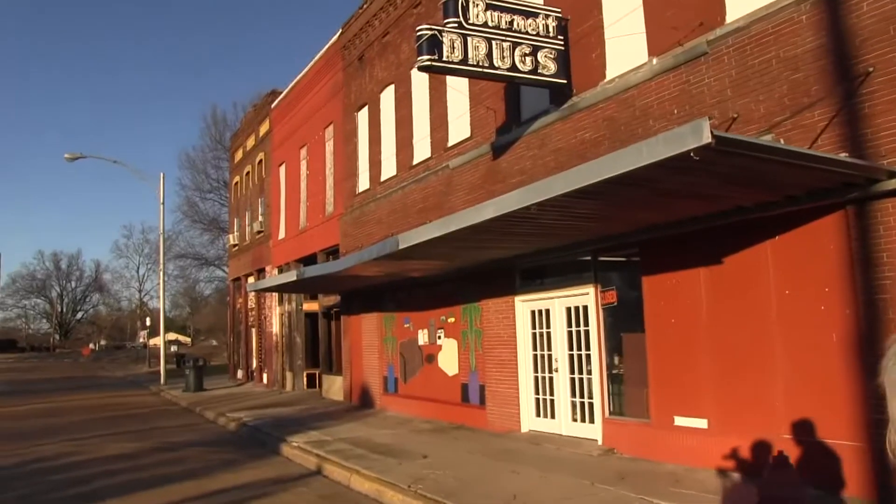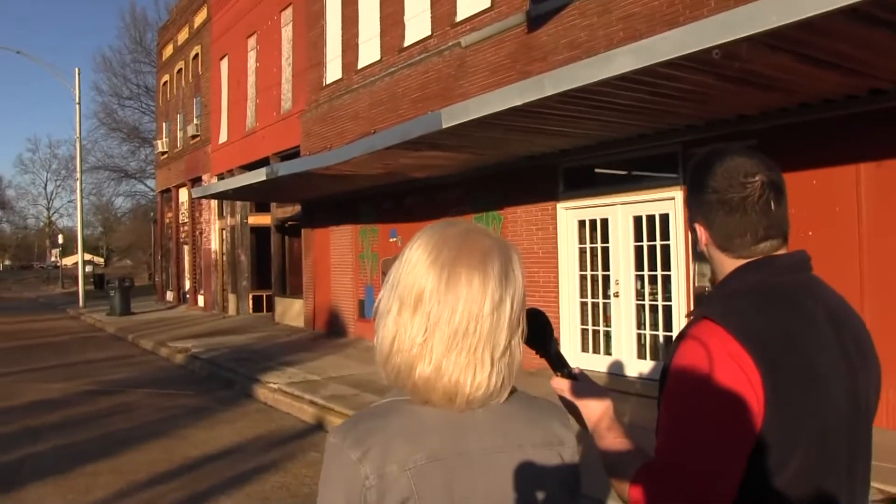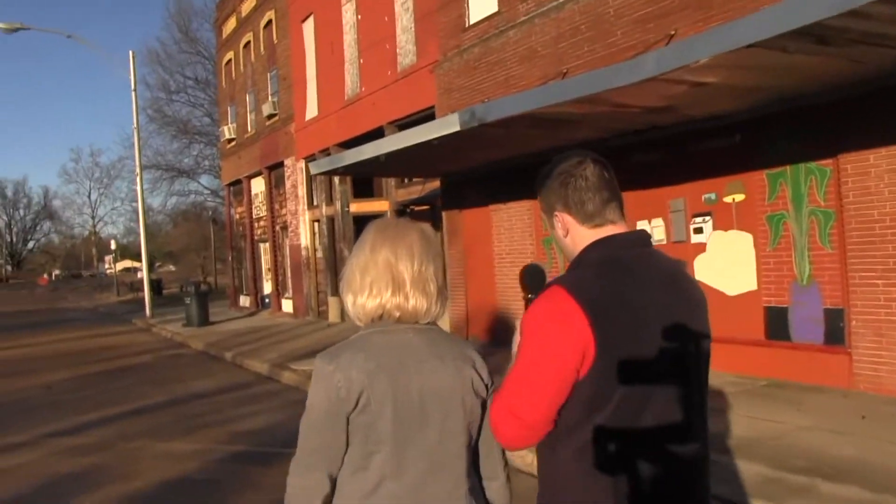The downtown revitalization committee was formed probably about 20 years ago. It was born out of the Chamber of Commerce with the intentions of becoming an Arkansas community of excellence. They received one of our grants and this is the building strip here that would have been the library. I have a picture of that so you can see that a little bit later.